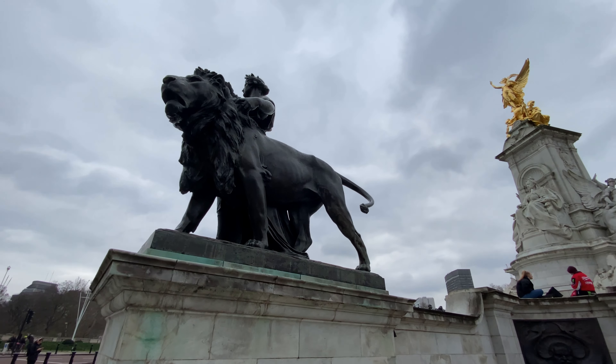St. James's Park is a 23 hectare park in the city of Westminster. It is at the southernmost tip of the St. James's area, which was named after a leper hospital dedicated to St. James the Less. The park is bounded by Buckingham Palace to the west, the Mall to the north, Horse Guards to the east, and Birdcage Walk to the south. It meets Green Park at Queen's Gardens, with the Victoria Memorial at its center opposite the entrance to Buckingham Palace. St. James's Palace is on the opposite side of the Mall.